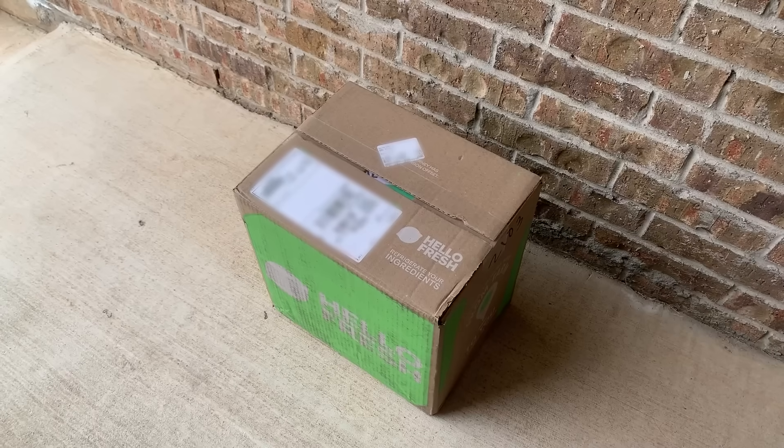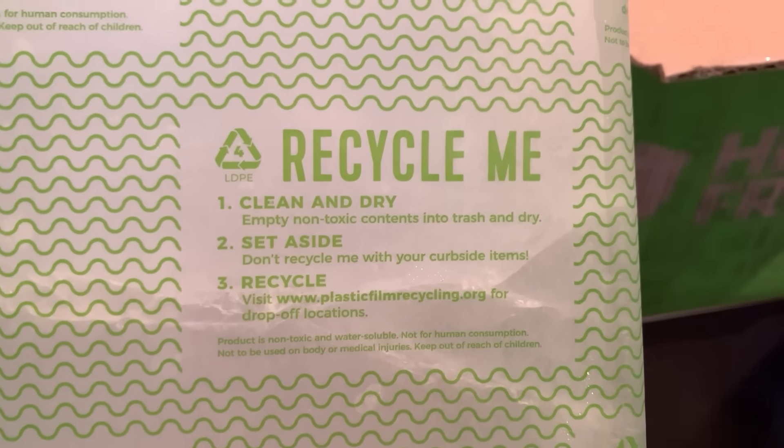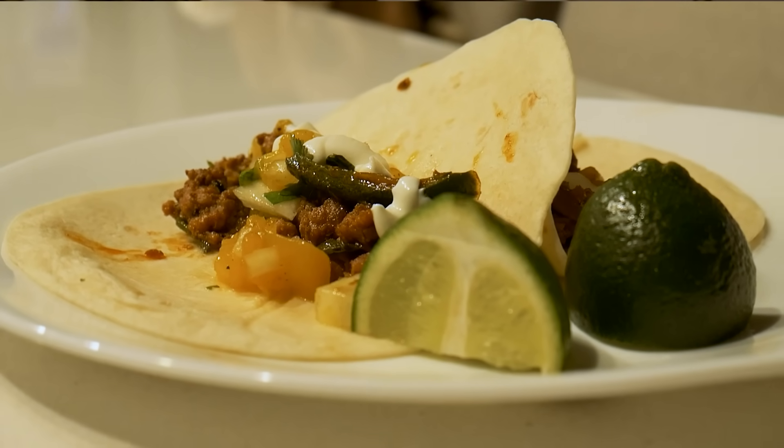Plus, they make it easy to save time and be environmentally friendly by delivering everything straight to your door in eco-friendly packaging. And surprisingly, it's often more affordable than the grocery store and 25% cheaper than takeout. My wife and I love using HelloFresh, even though she's a great cook and loves finding new recipes on her own. But sometimes life just gets crazy, and it's nice to have an easy and affordable option for eating healthy and tasty meals.